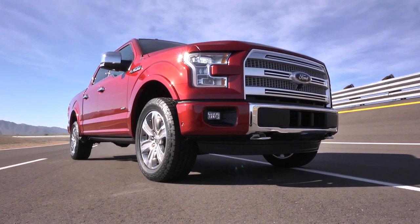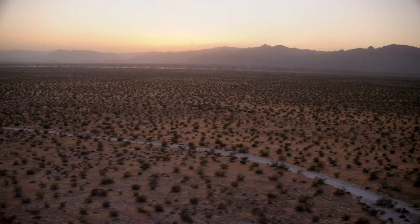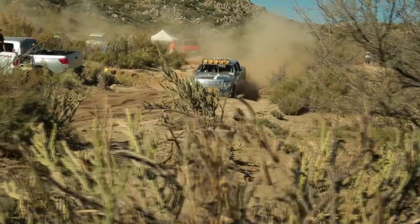It really has a fantastic amount of torque. When we took it down to the Baja 1000 — undoubtedly the toughest off-road race — we took the brand new 2.7 liter and none of them complained about a lack of torque or power or any of that.